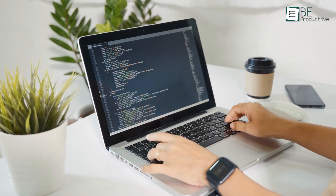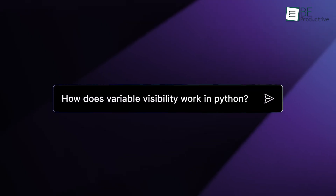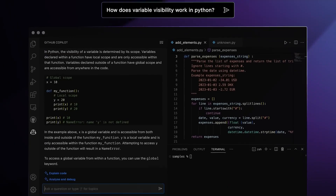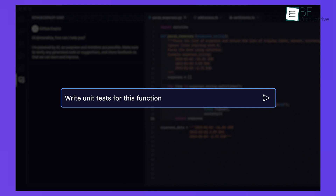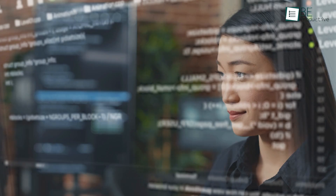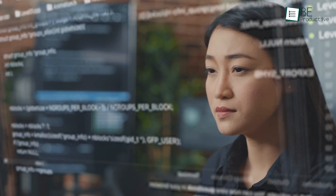For example, if you're coding in Python and need a function to process data, Copilot can predict and autofill much of the code based on popular practices. The tool's conversational chat feature lets you ask questions about your code, which makes it ideal for real-time learning and collaboration. This interactivity is particularly useful for debugging or understanding complex code structures.